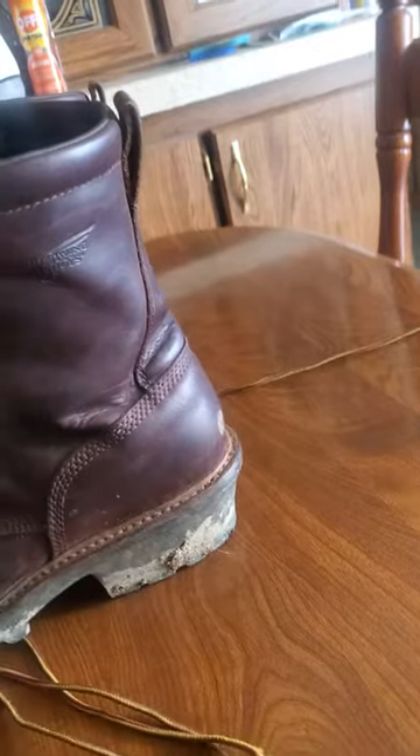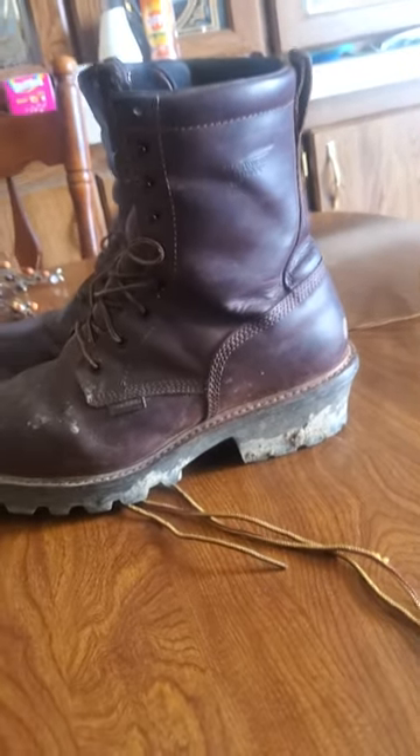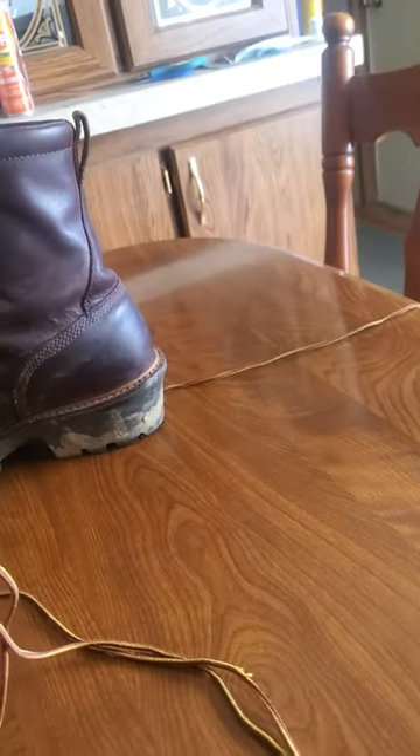I've never had a pair of Red Wing Loggers before — this is my first pair that I ever bought. I'm more of a Carhartt man. But I think they are really good boots and they've held up very well. I really like the waterproof on them, I like the red leather, and they come with Vibram soles.